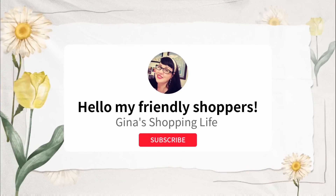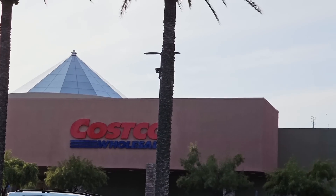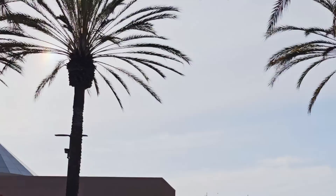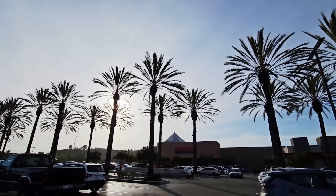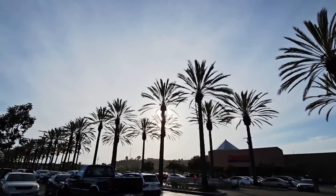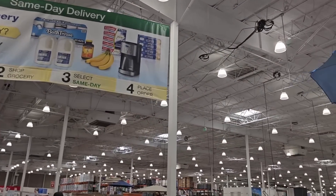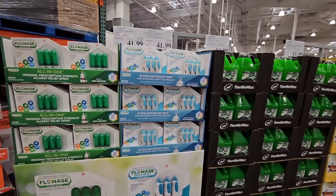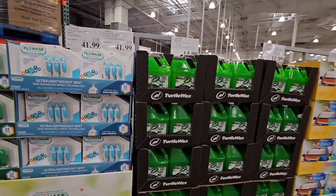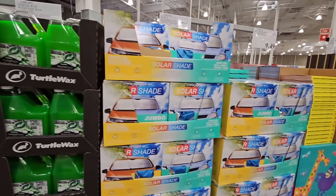Well hello my fairy shoppers and welcome back. This is Gina and this is my shopping life. We have just been shopping at IKEA right behind us. We're now heading to Costco — it is such a beautiful day. We're here in San Diego right off of Friars Road. We're going to go in and check out the Costco, see if we can find some new treasures and good clearance items. That is the fun part of traveling to different Costcos because you just never know what you're going to find, or you could find something you never knew you were looking for.